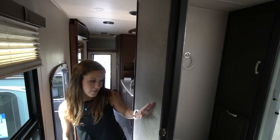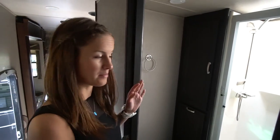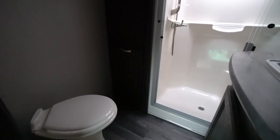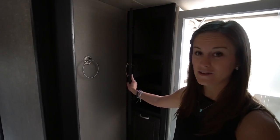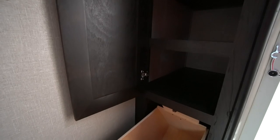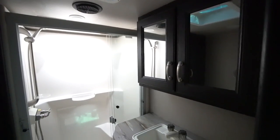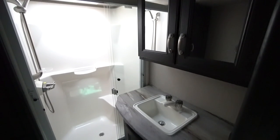Moving into the bathroom area, you've got your full size master bath — it's a pretty decent size. We've got our toilet. I really like how the layout of the storage is in here: you have space for all of your towels in the cupboard and then right below it they built in a dirty clothes hamper. You have a pretty decent sized shower, a sink with storage above it and storage below it.